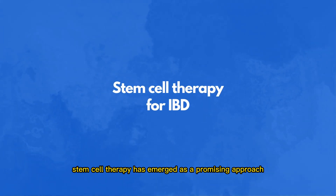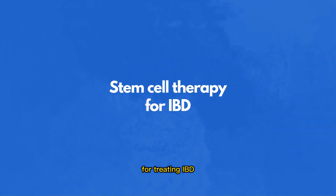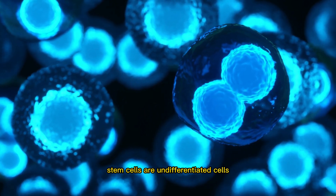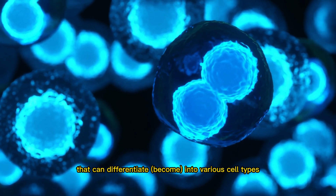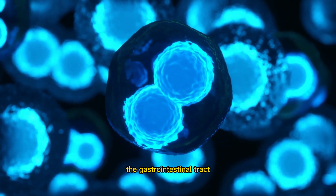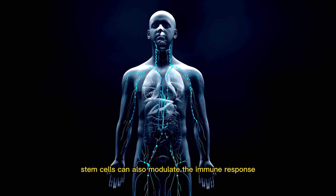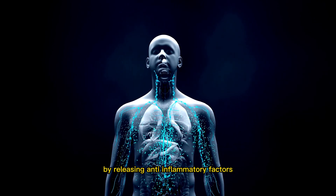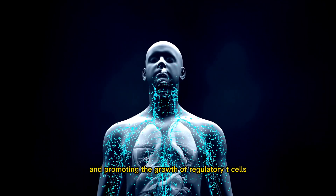Stem cell therapy has emerged as a promising approach for treating IBD. Stem cells are undifferentiated cells that can differentiate into various cell types, including those that comprise the gastrointestinal tract. Stem cells can also modulate the immune response by releasing anti-inflammatory factors and promoting the growth of regulatory T cells.